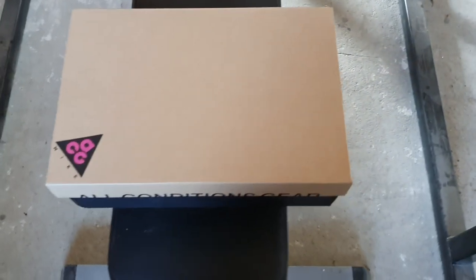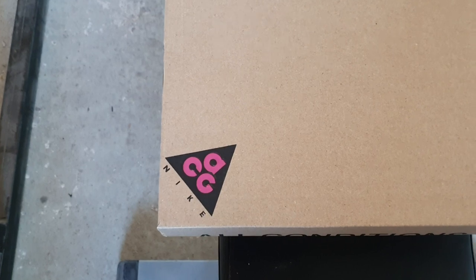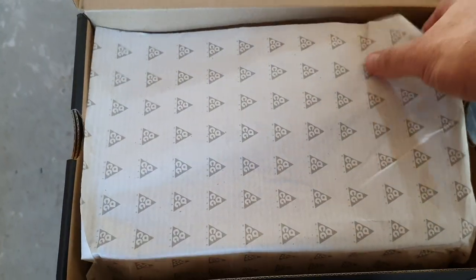New unboxing video. Nike pair, the wheel boot, some regular shoes of course. Nevelash.